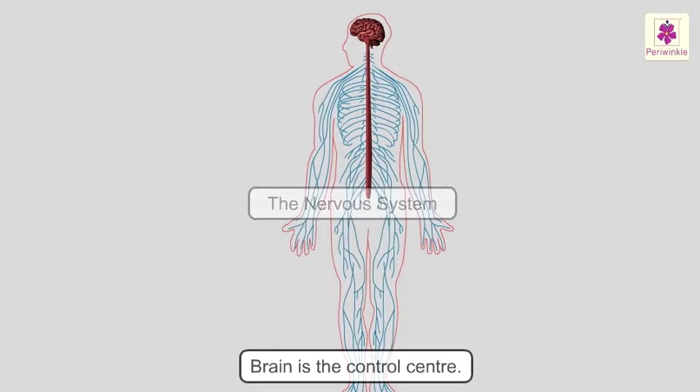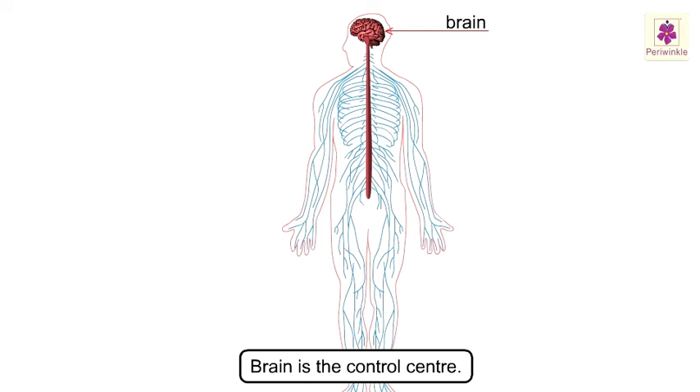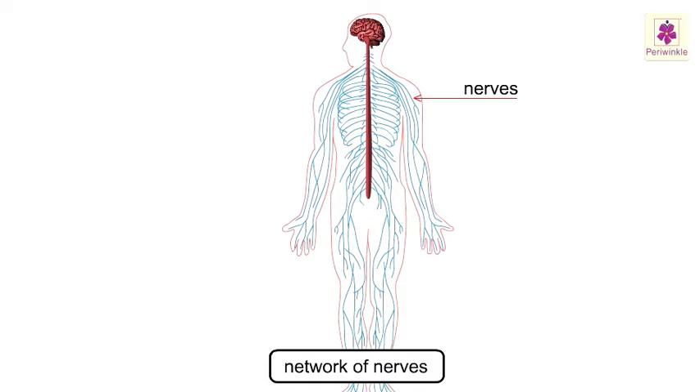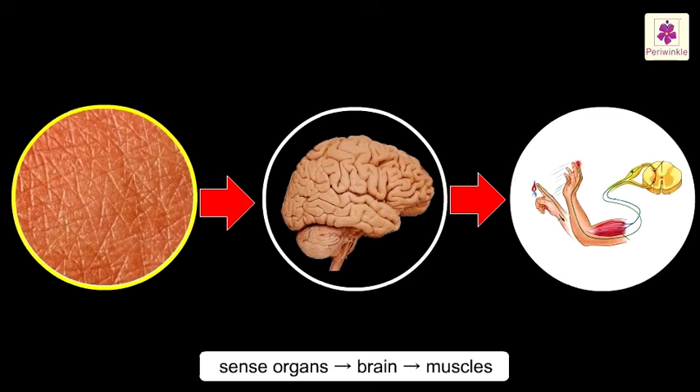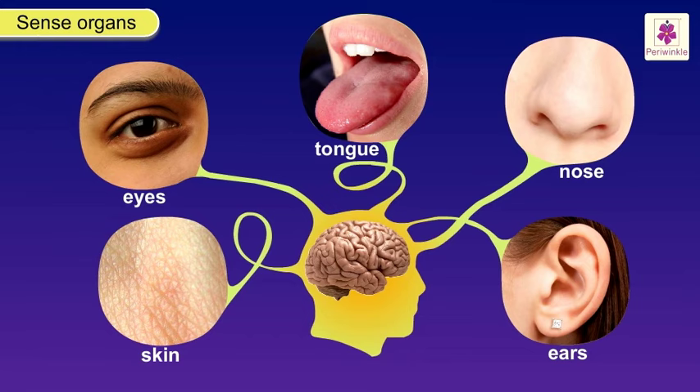The nervous system is made up of the brain, which is the control center, the spinal cord, which connects the brain to the rest of the body, and a network of nerves. One set of nerves carries messages from the sense organs to the brain. Another set of nerves carries messages from the brain to the muscles. We sense the world around us through our sensory organs. Our eyes are light detectors — they send messages to the brain, which in turn tells us what we are seeing, providing a constant stream of information.